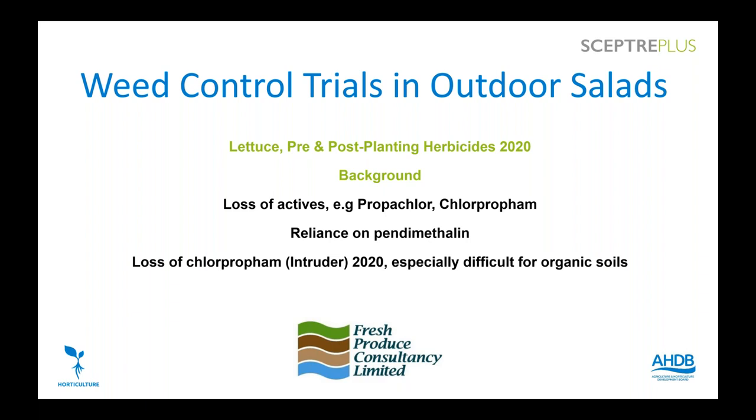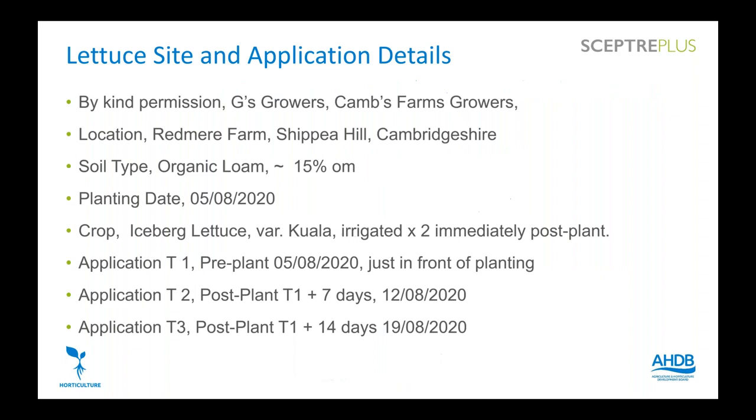In lettuce we've lost a few key actives. Going back years, propachlor was our main herbicide — the only thing that ever controlled groundsel properly. Then chlorprofam, which had been used on lettuce for over 30 years, was lost in 2020, with last year being the final year of use. We're now becoming really reliant on a smaller number of actives, particularly pendimethalin. The loss of chlorprofam was particularly difficult for growers on organic soils dealing with repeated weed flushes, and this trial focused on finding replacements.